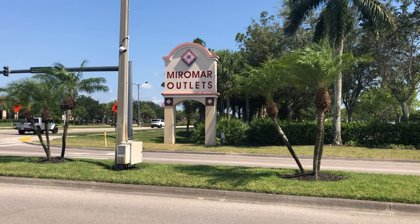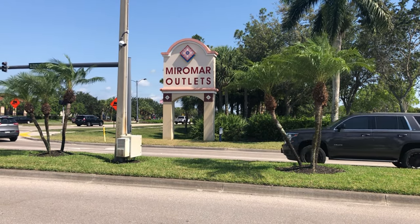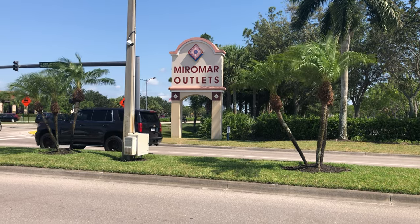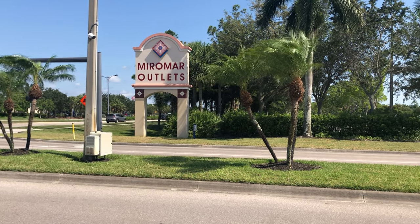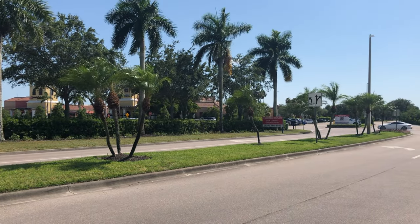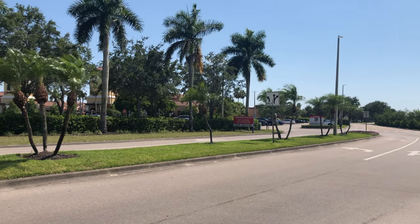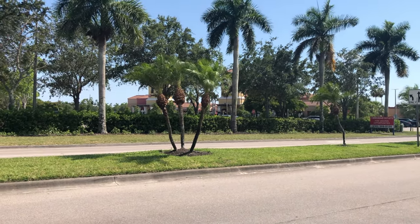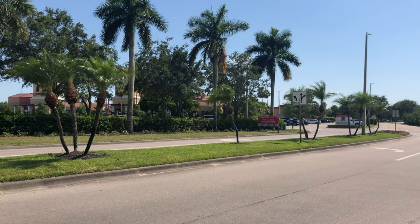Hi, today we're at Miramar Outlets in Estero, Florida. We are just a little south of Fort Myers and we are going to take a look at the Outlet Mall. We're not really going to go in any of the stores — we're just going to walk through the mall to show you what stores are here. But it's a great little mall. Please join us.